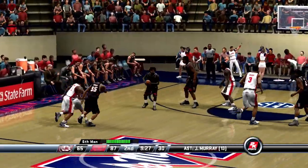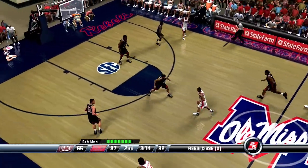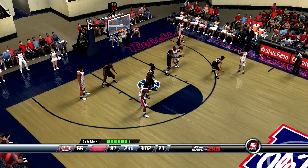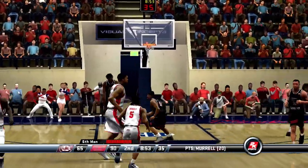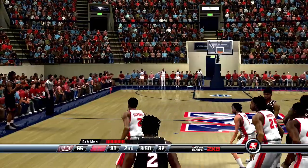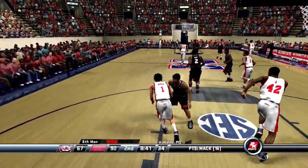The Gamecocks will try to end this run. Pulls the trigger — no luck on the three-pointer by Johnson. Number 12 swings it to the right corner — number 11 gets it to go. He's four for six from the three-point line. Gray inbounds the ball — leads him in, laid in by Mack. He's seven for twelve for the game.